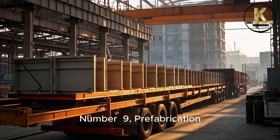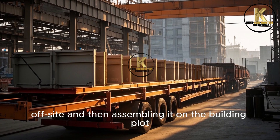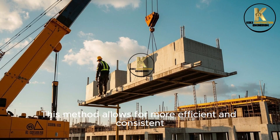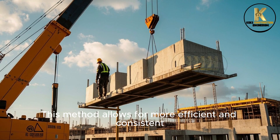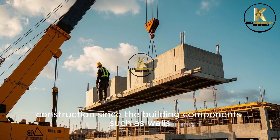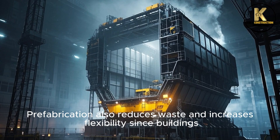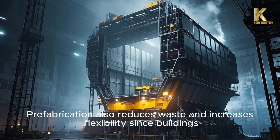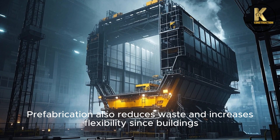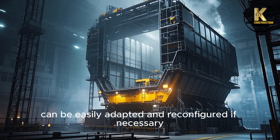Number 9: Prefabrication. This involves constructing a building off-site and then assembling it on the building plot. This method allows for more efficient and consistent construction, since the building components such as walls, floors, and roofs are built in a controlled factory environment rather than on-site. Prefabrication also reduces waste and increases flexibility, since buildings can be easily adapted and reconfigured if necessary.